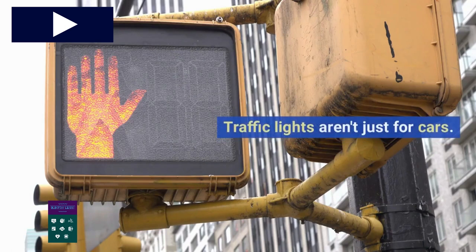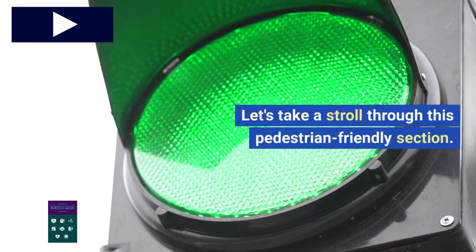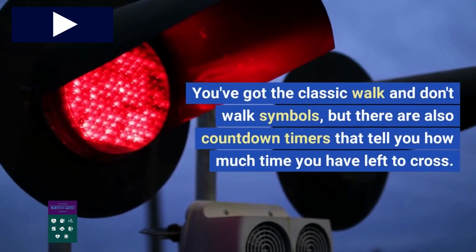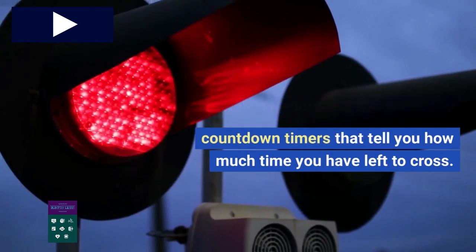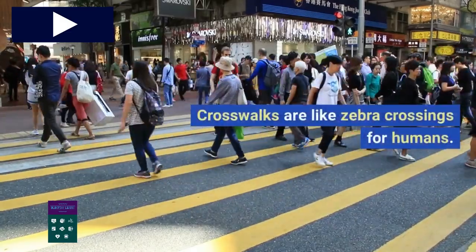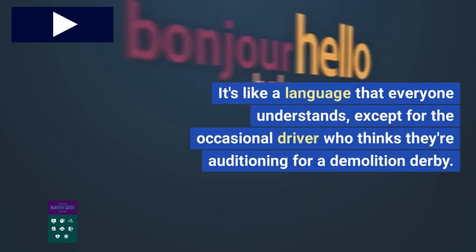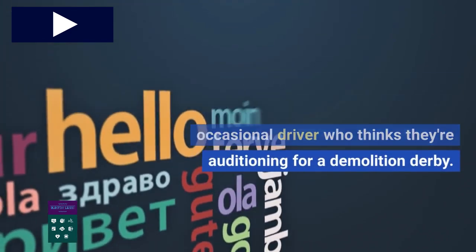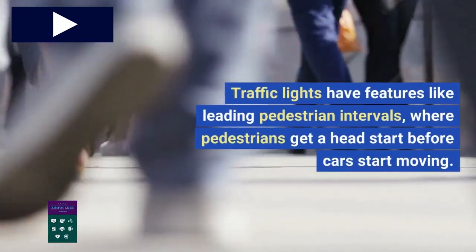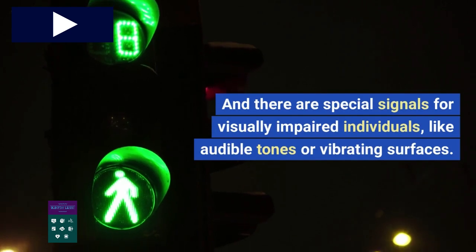Traffic lights aren't just for cars — they also have a whole system in place for pedestrians to safely cross the street. Pedestrian signals come in different shapes and sizes: you've got the classic walk and don't walk symbols, as well as countdown timers that tell you how much time you have left to cross. Crosswalks have special markings to indicate where pedestrians should cross and where cars should yield. Pedestrian safety features include leading pedestrian intervals, where pedestrians get a head start before cars start moving, and special signals for visually impaired individuals, like audible tones or vibrating surfaces.